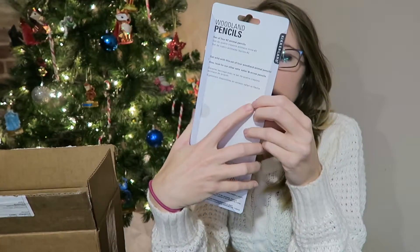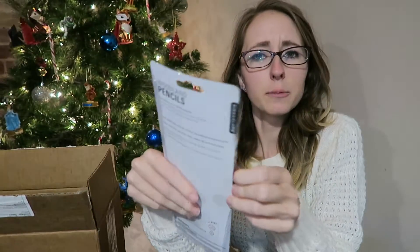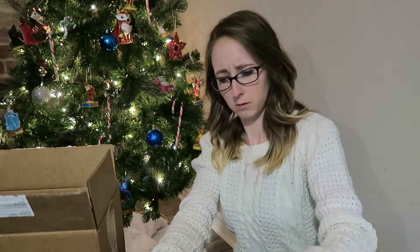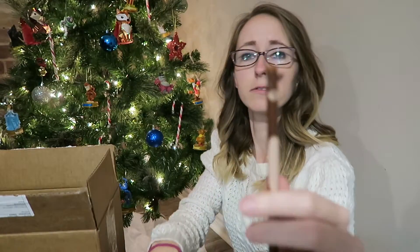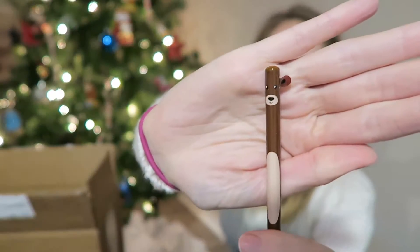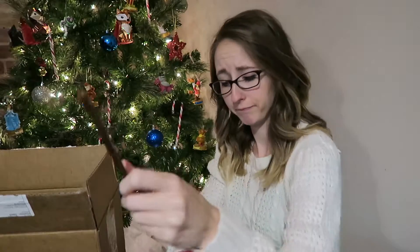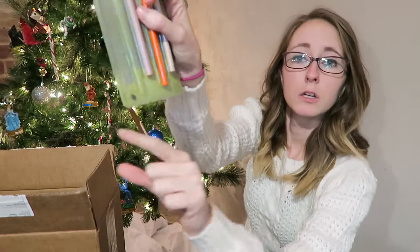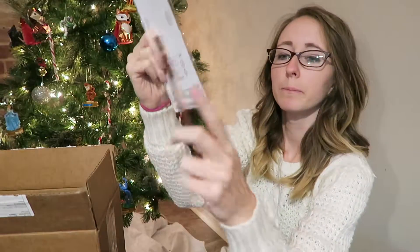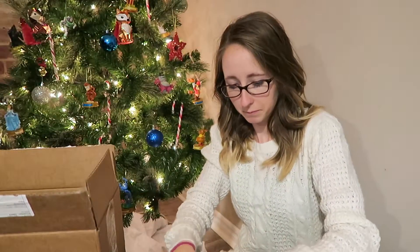Oh no, I think my bear is missing an ear — his ear fell off! You see that? He only has one ear. It makes me so sad. Oh wait, it's down here in the bottom, right there. Maybe I can like hot glue it back on. That sucks — poor bear.